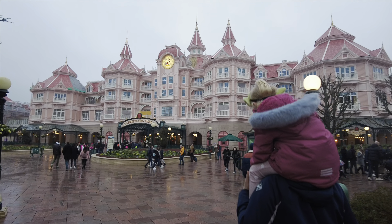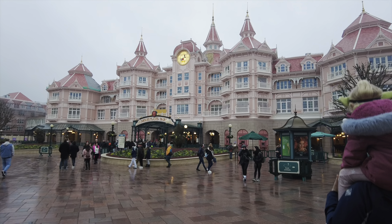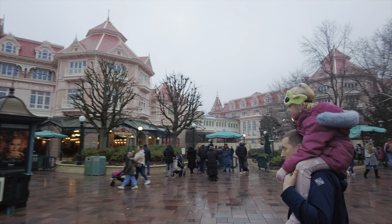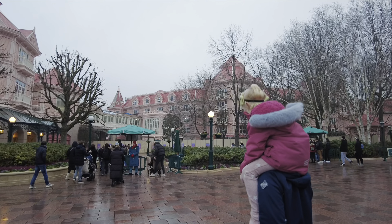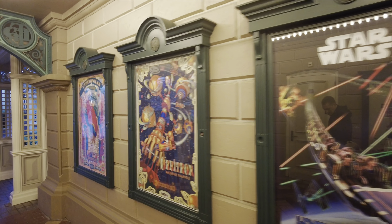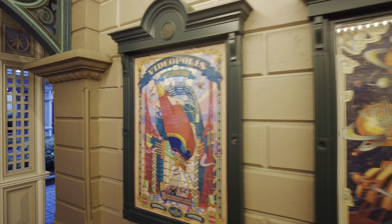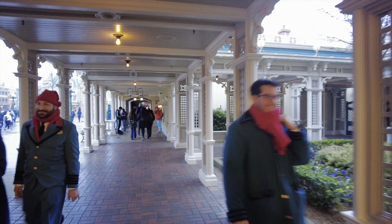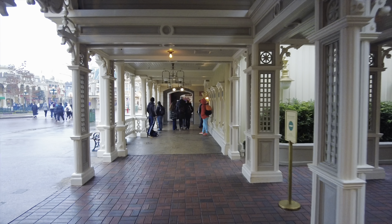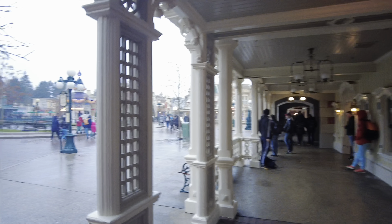Such a beautiful hotel. I love all the posters - it's what Disney geeks do, we look at all the detail. Right, now onto Main Street we go.